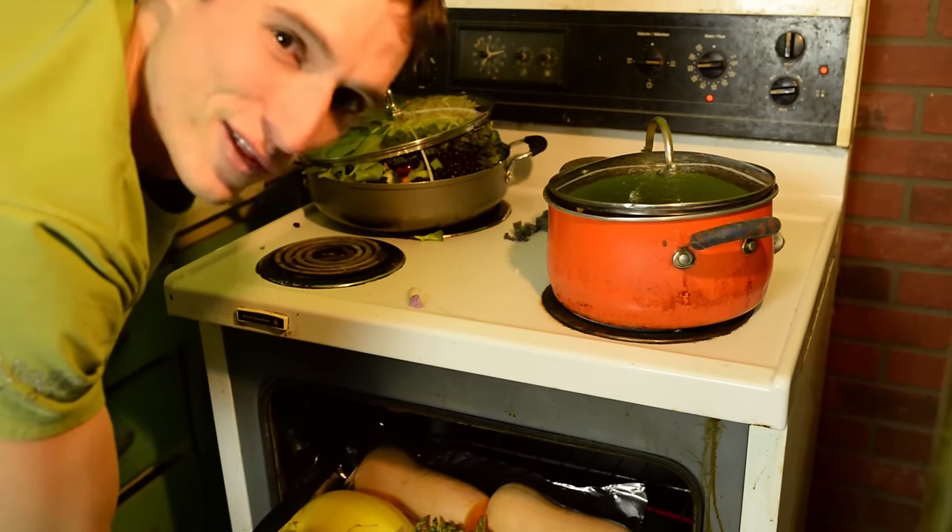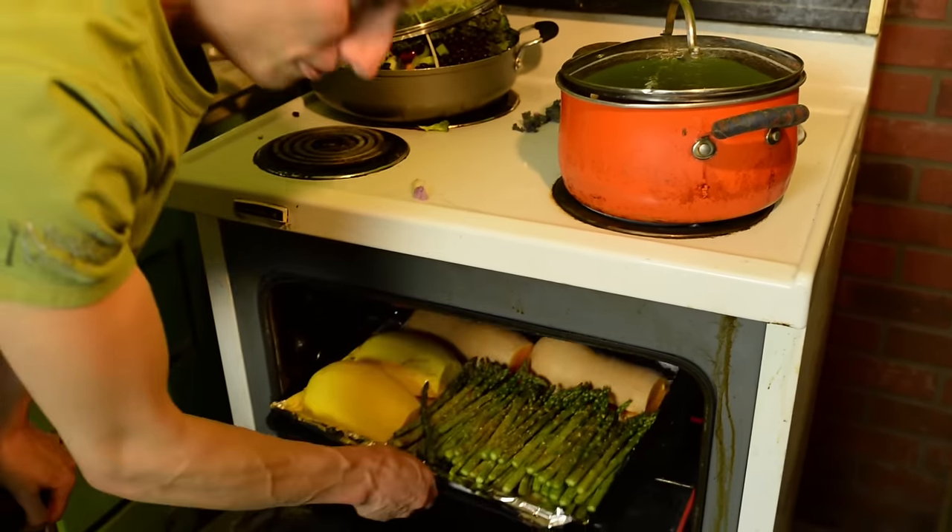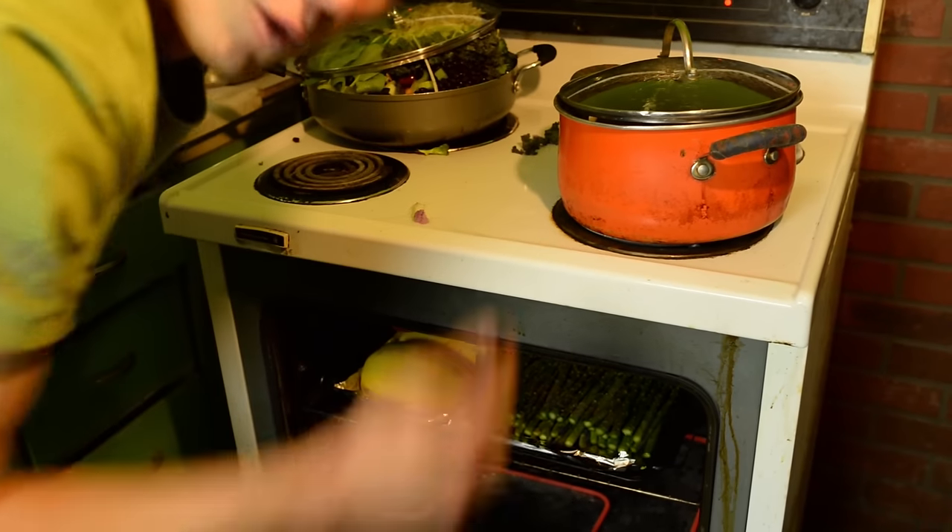This is vegan paradise. I can smell the nutrition from here. Look at all these whole foods.